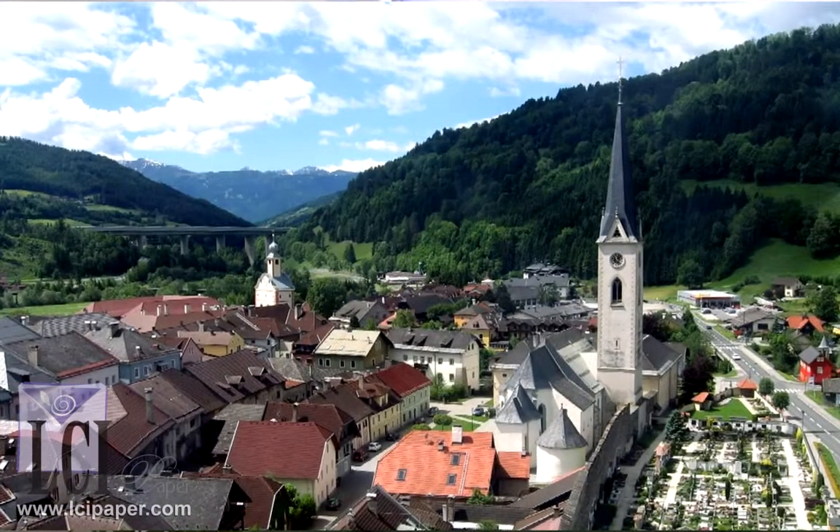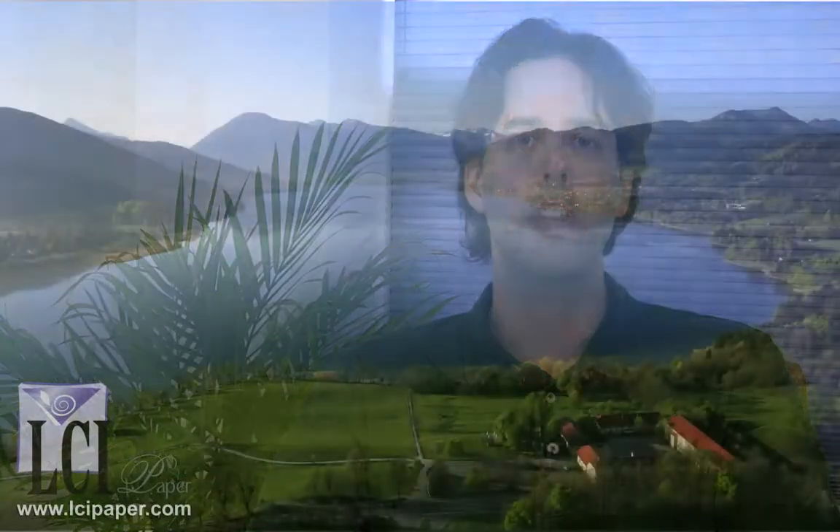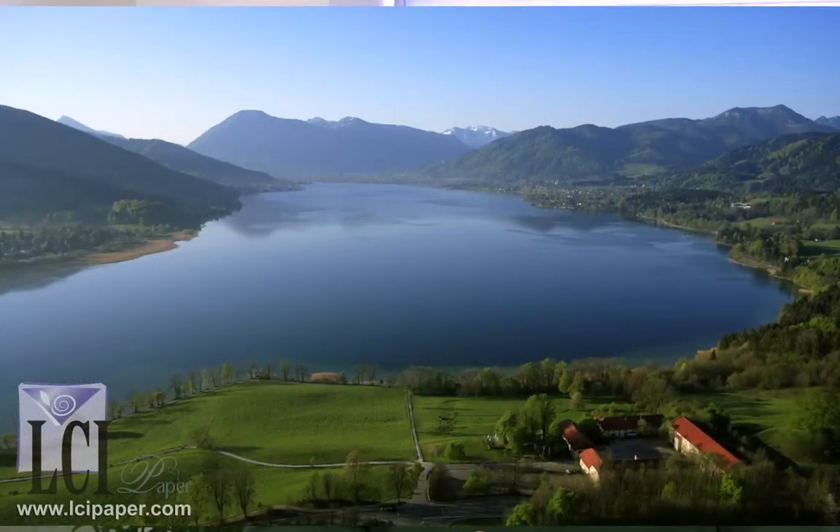I'd like to tell you about the different Gemünd paper brands that we carry, all produced at a small but world-renowned paper mill in the village of Gemünd. The mill is located in the south of Germany at the edge of Lake Tegernsee in the Bavarian Alps. In operation since 1829, Gemünd is dedicated to producing quality paper and protecting their environment.